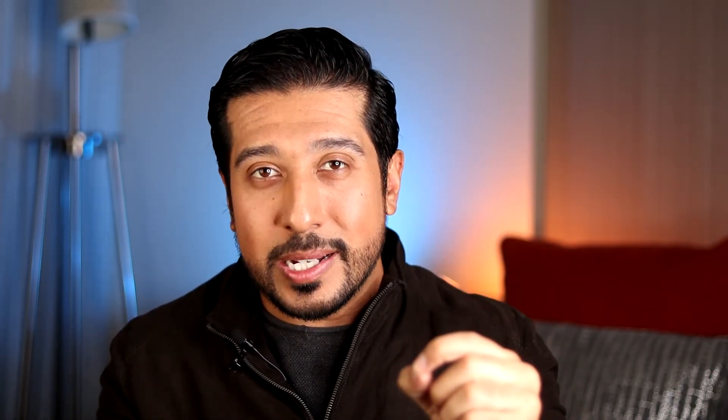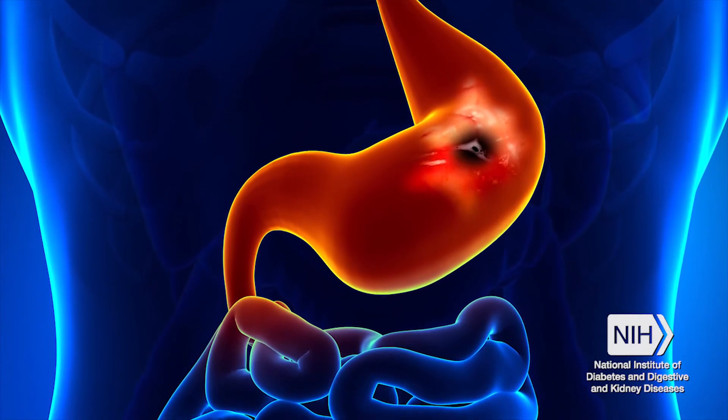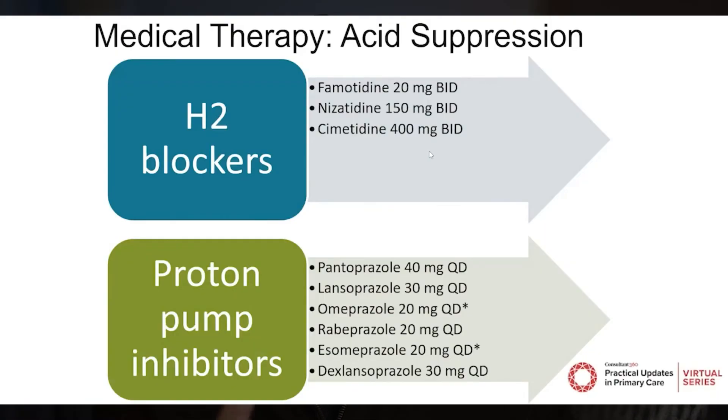There are three safety tips to keep in mind. First, betaine is contraindicated in peptic ulcer disease — do not take it if you have peptic ulcers. Second, do not take it with H2-blocking antacids and proton pump inhibitors, as they will counteract each other. Third, there is the idea that you can increase your dose until you feel a burning sensation and then decrease slightly — do not use this method, as you can damage your stomach lining by taking that much.